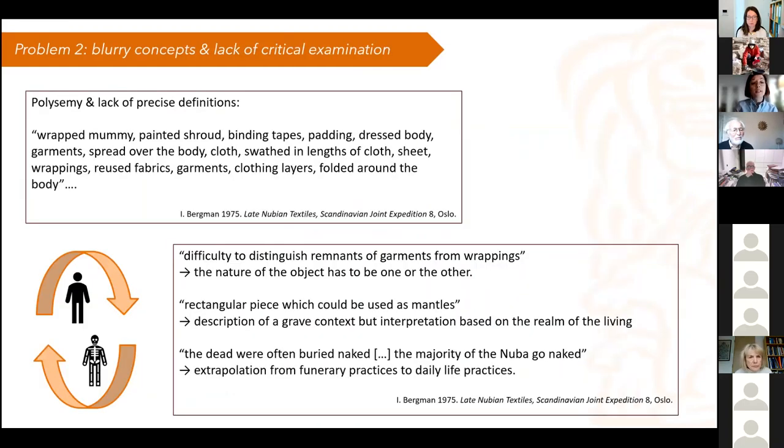The other problem is that in many situations in funerary context for textiles, we are faced in the publications with quite blurry concepts — a lot of polysemy under umbrella words such as 'shrouds,' or in the literature on Nubian textiles often the word 'sheet' is employed. It is very difficult to understand what the excavators or the textile person actually means by those. You find all kinds of words used interchangeably: garments, clothing layers, cloth, mummies, painted shroud, binding tapes, padding. The body is dressed, it is wrapped, it is spread over — things are used but not precisely defined.